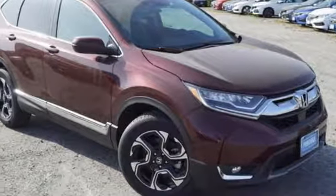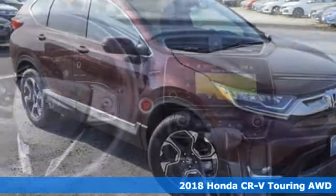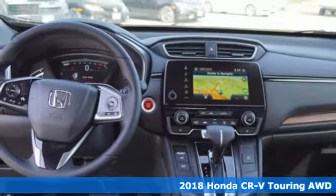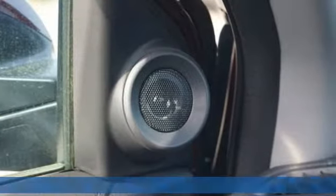It's a 2018 Honda CR-V. Check out this CR-V's fuel efficiency numbers, safety measures, and cargo capacity and you'll be glad to drive it for the long haul.